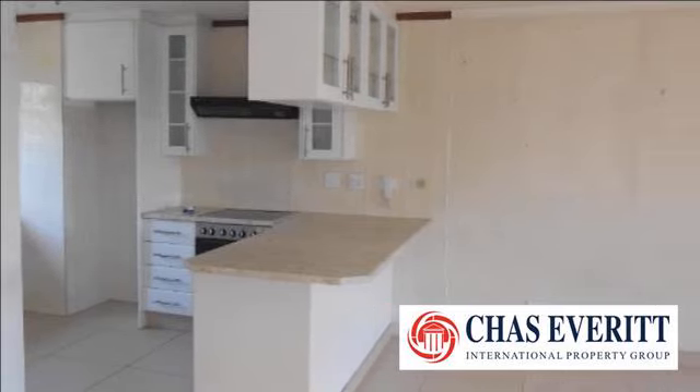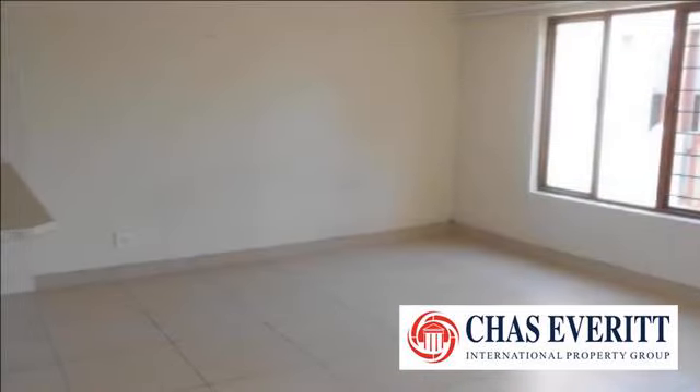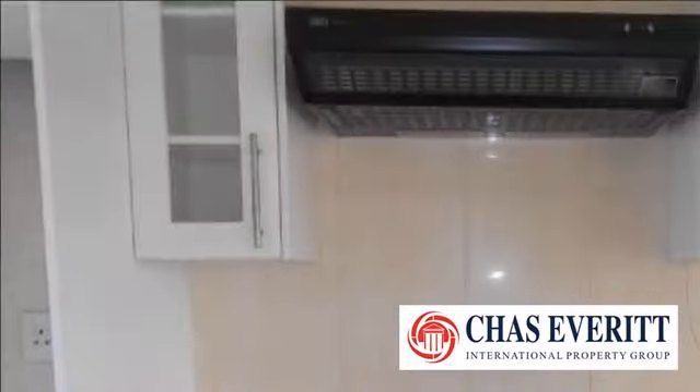The kitchen is the perfect triangle that chefs dream of — granite tops and more cupboard space than most. Provision has been made for a water appliance.